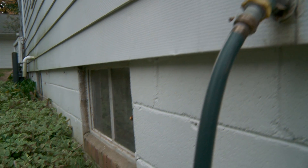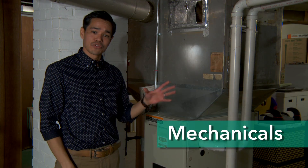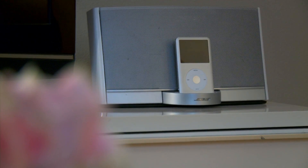Think of the building as the structure of your house — we're talking foundation, walls, roof, doors, and windows. Mechanicals refer to your heating and cooling equipment. It also covers plumbing and electrical systems, your lights, appliances, and electronics.